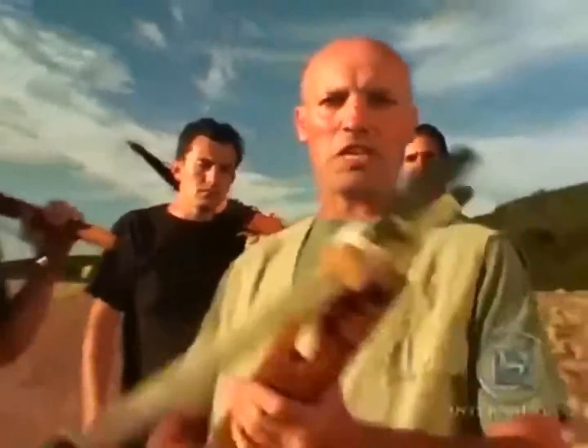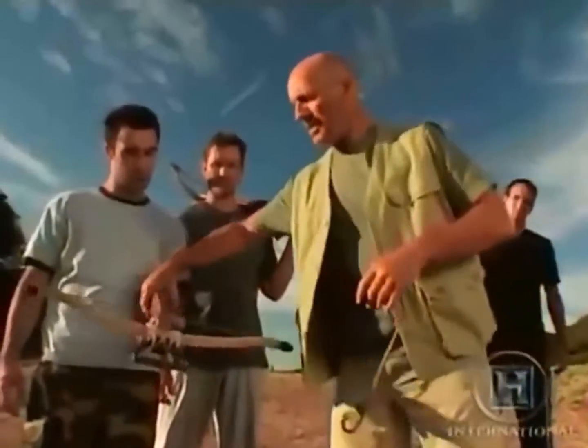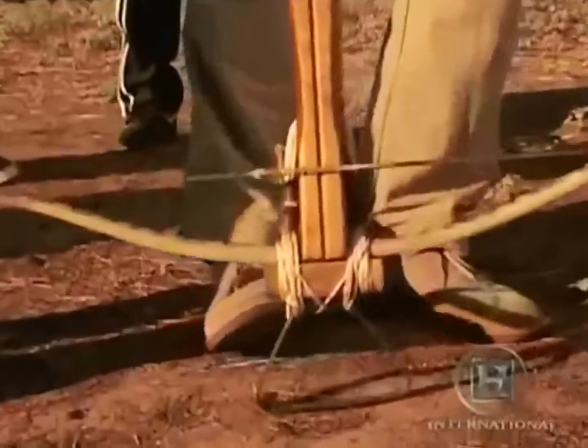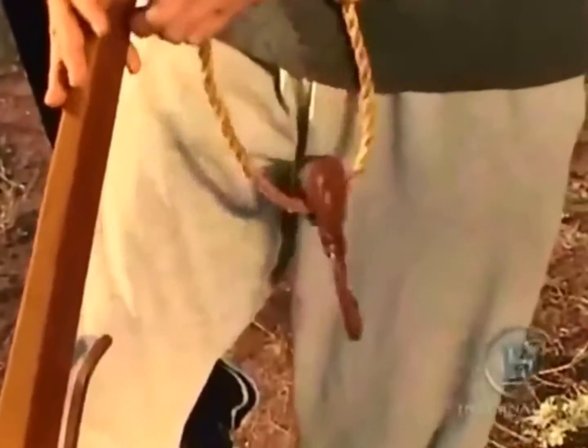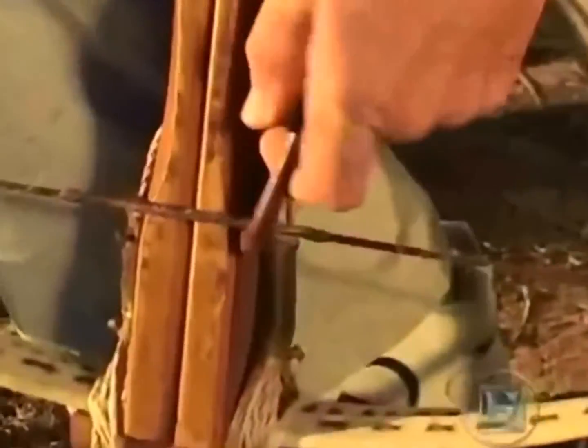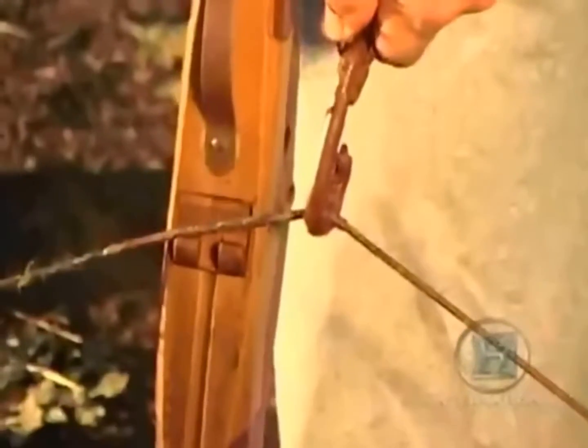As crossbows became more powerful, they required stronger methods of loading or spanning. The first of these was the spanning belt — simply a belt with a hook attached. The crossbowman places the crossbow on the ground, kneels down, puts the hook over the bowstring, and uses the full force of his body to pull the string up. A further refinement was to put the hook on a pulley which moved along a cord — one end attached to the belt, the other to a peg on the tiller — giving a two-to-one mechanical advantage.